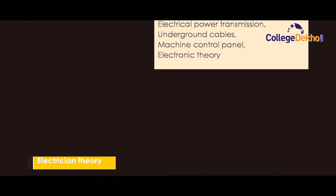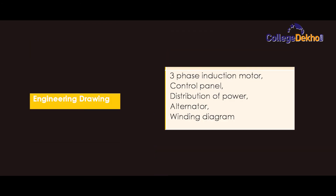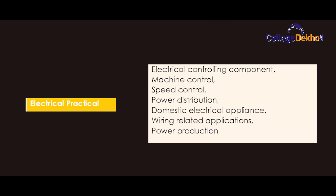Semester 4 electrician theory covers: electrical instruments, electrical power generation, electrical power transmission, underground cables, machine control panel, and electronic theory. Engineering drawing includes: three-phase conductor motor, control panel, distribution of power, and alternator winding diagram. Workshop calculation and science covers: simple and compound interest, friction, heat treatment, force and center of gravity, number system, estimation and cost, and profit and loss. Electrical practical includes: electrical controlling components, machine control, speed control, power distribution, domestic electrical appliances, wire related applications, and power production.